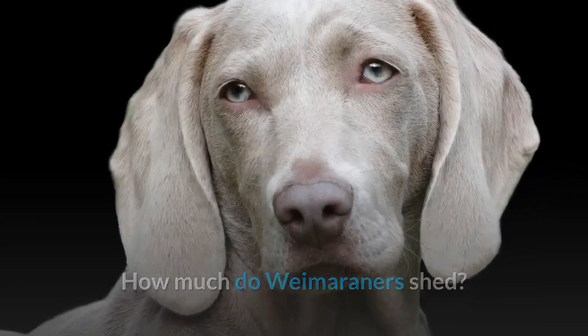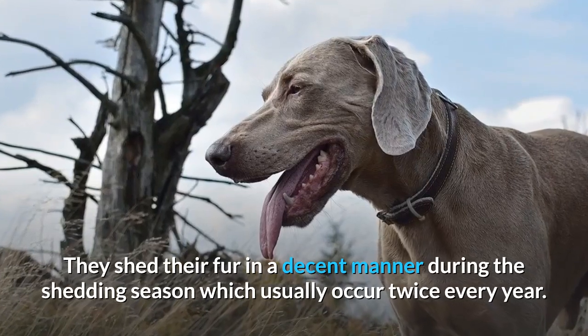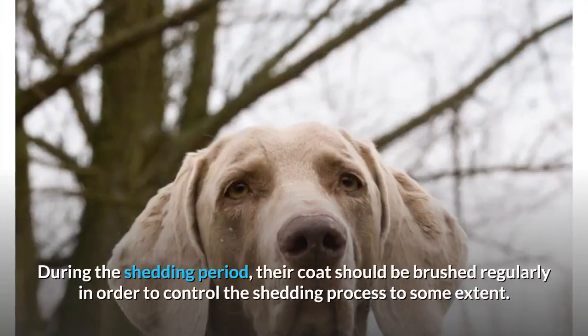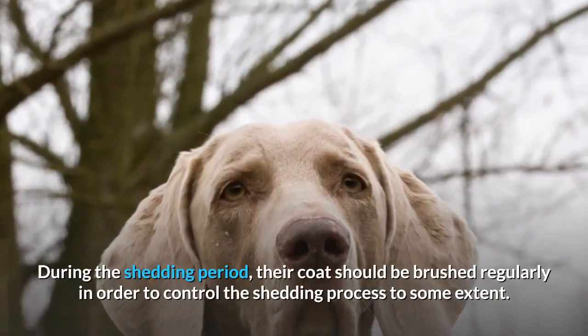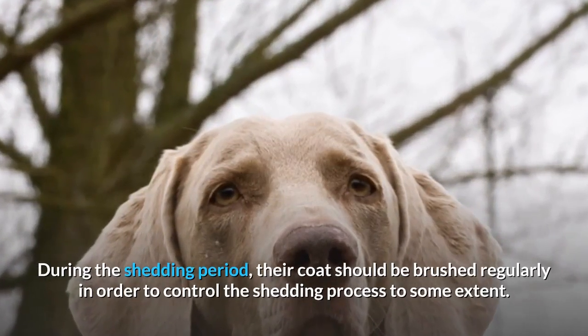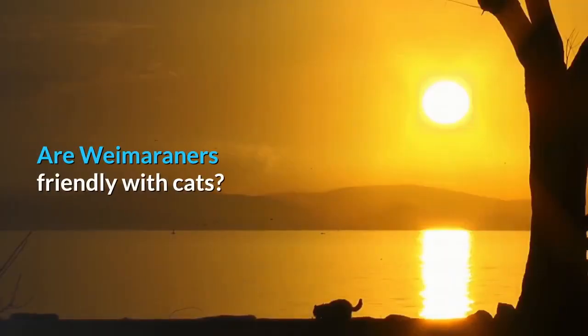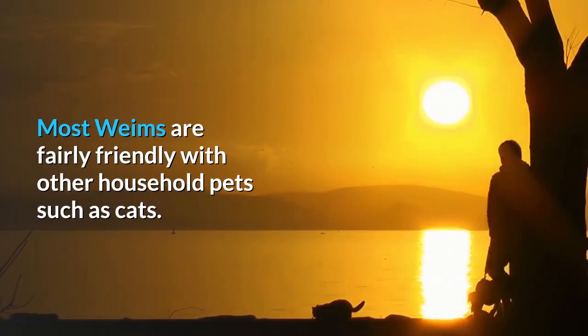How much do Weimaraners shed? They shed their fur in a decent manner during the shedding season, which usually occurs twice every year. During the shedding period, their coat should be brushed regularly in order to control the shedding process to some extent. Apart from this, they don't shed all that much.